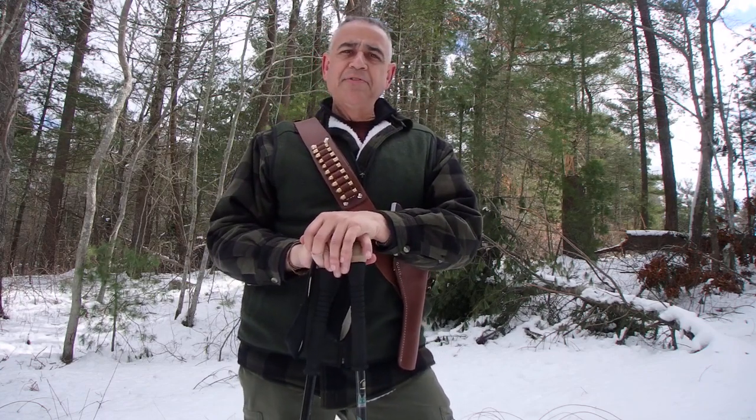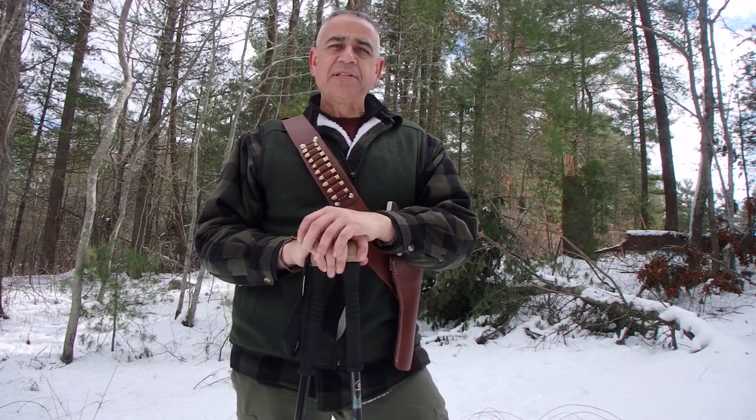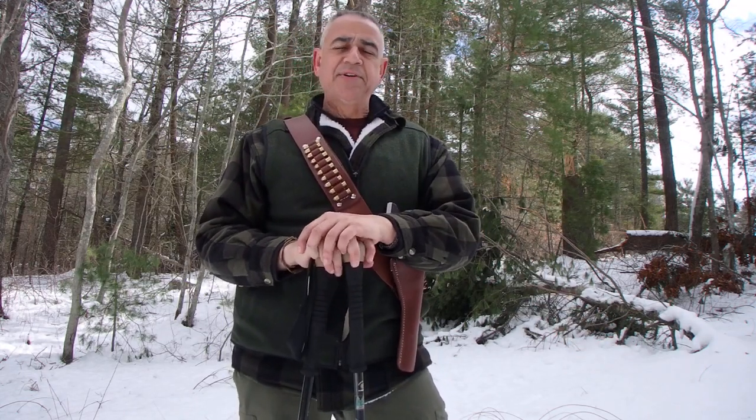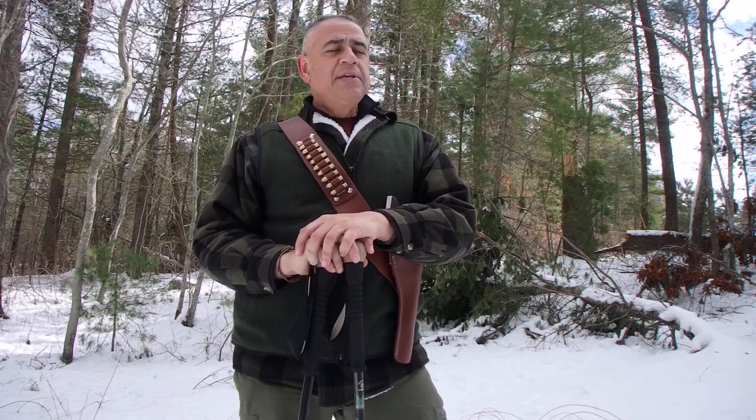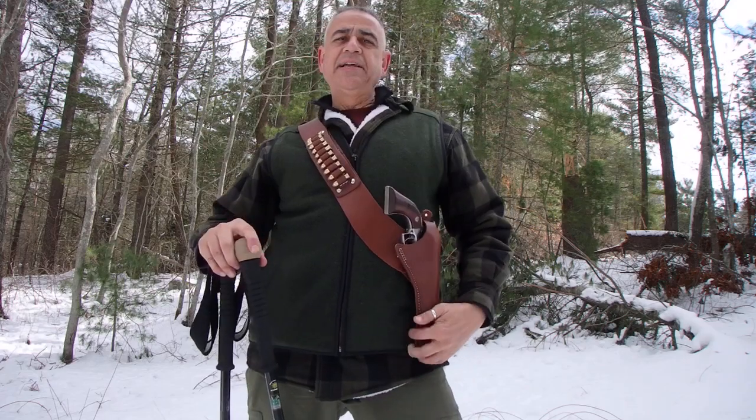I had a bunch of very observant viewers sending messages and asking questions about a holster and a handgun that they saw on the tailgate of my truck when I was doing my last video on the butane stove. I just wanted to explain it to you folks and show it to you real quick.